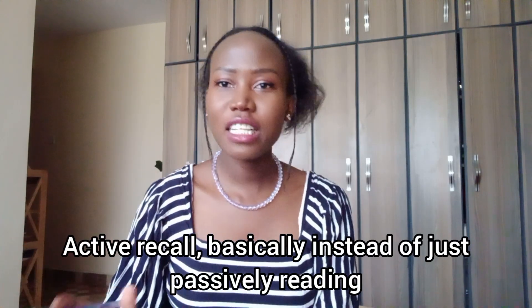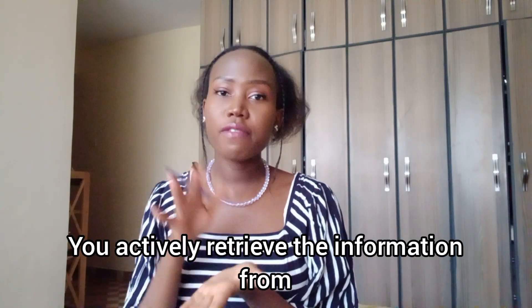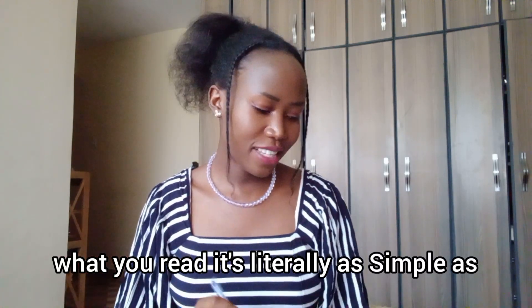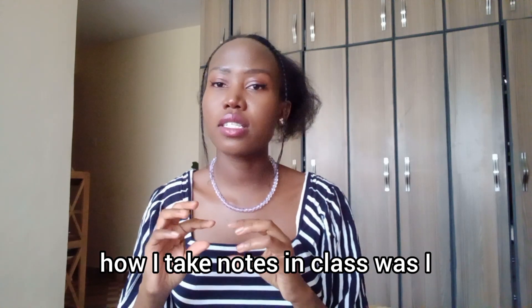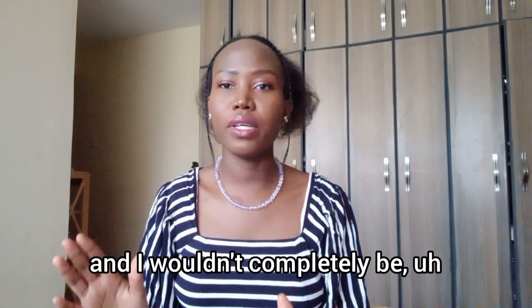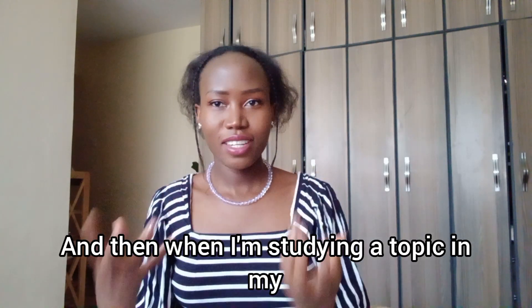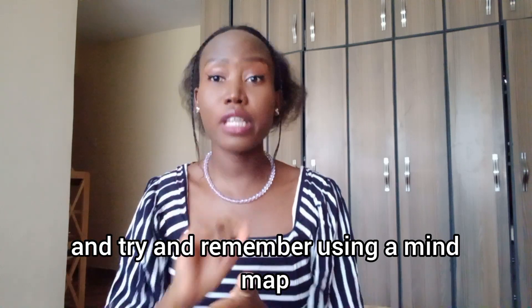The third method is active recall — my favorite. Instead of just passively reading and reviewing your notes, you actively retrieve information from memory, basically quizzing yourself. When you read a passage, cover it up and try to recall what you read — it's as simple as that. When I was studying for the bar exam, I took short, concise notes in class — key information I could rely on even without my books.